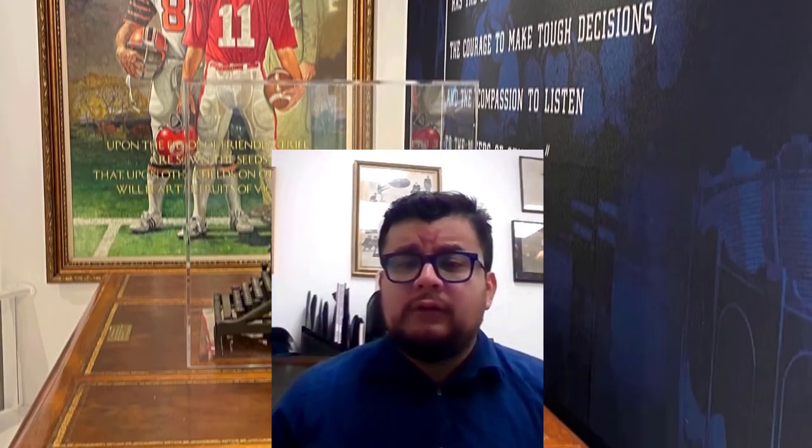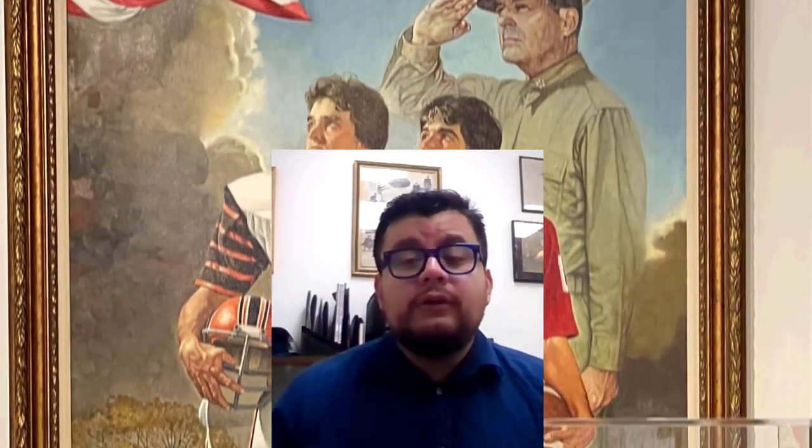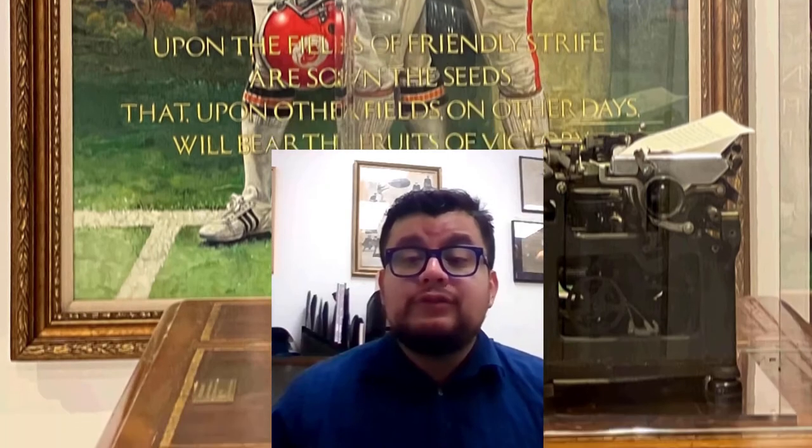I think that background in education really makes me approach exhibits to make history accessible for everyone — whether you're the seasoned pro who knows all the stats, or someone who is new to the game and really trying to understand what is the big deal about college football.